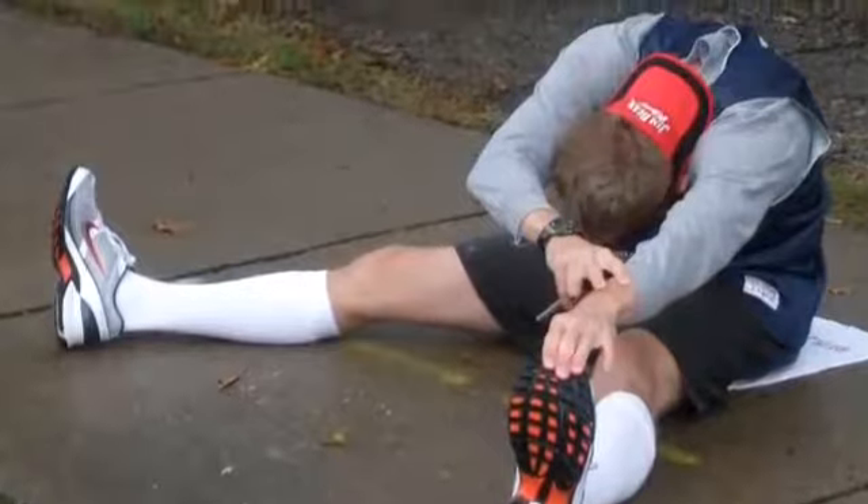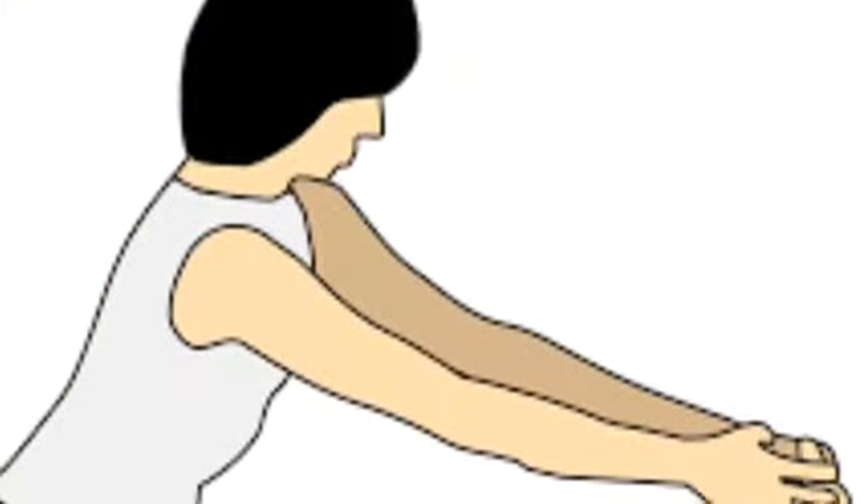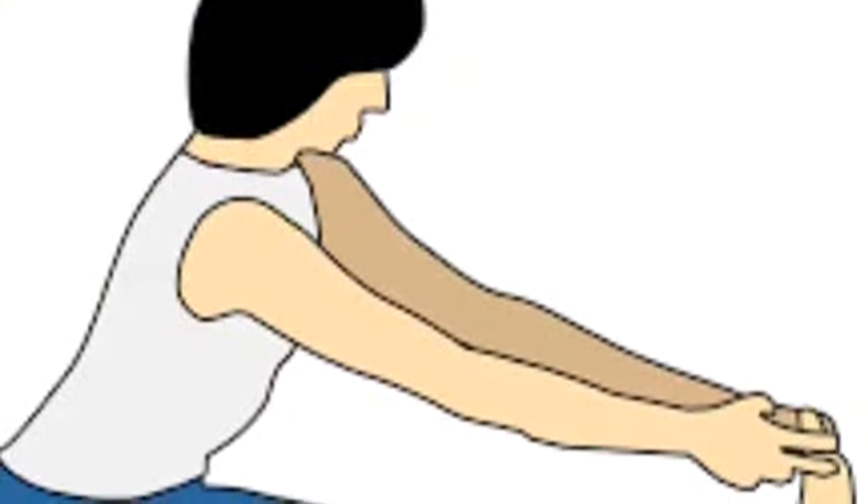We would be doing a stretch like this for an ankle injury. We would be doing a stretch like this for a back injury. This is also a stretch for the leg. All of these stretches will be prescribed by a sports medical doctor for you to do to recover from injury.